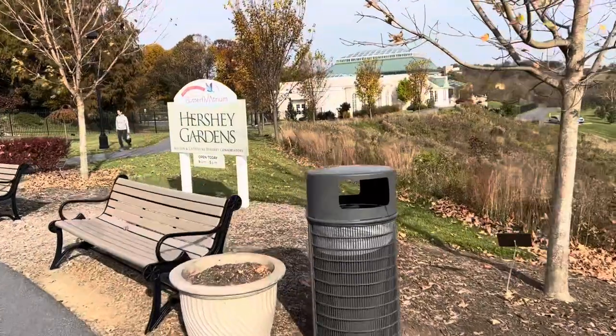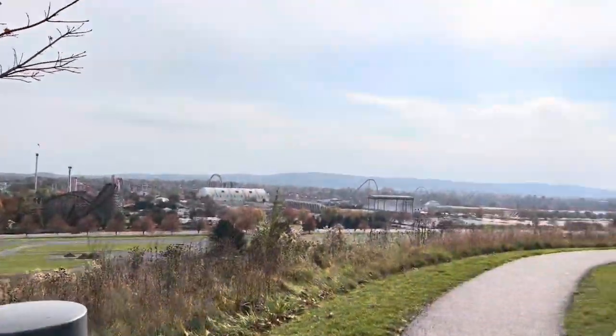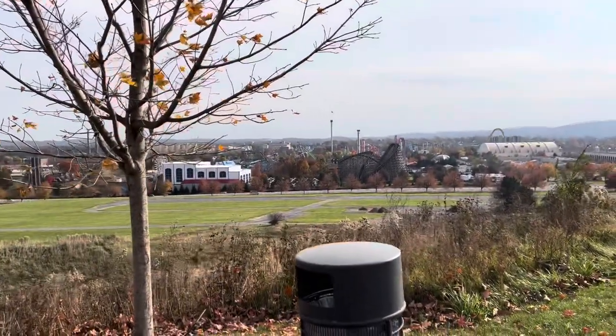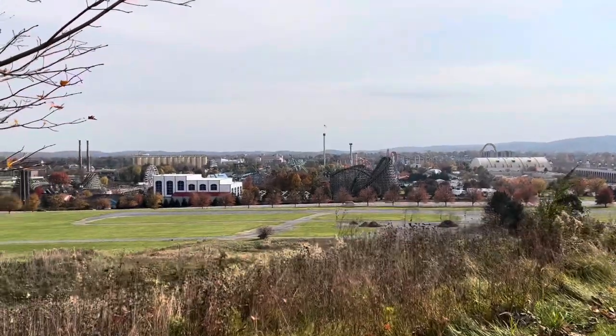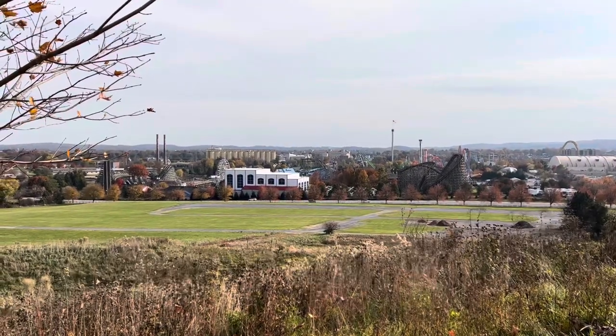We're gonna go in and meet up with Pal and just have another good time. Last time I was here we did not go to the butterfly atrium or really check out any of the inside stuff. So we're definitely gonna do that today and then go check out some other stuff. Here we are at Hershey Gardens - it's kind of windy today and a little bit overcast but the sun is trying to peek out over the clouds, and there's a pretty view of the park down there.